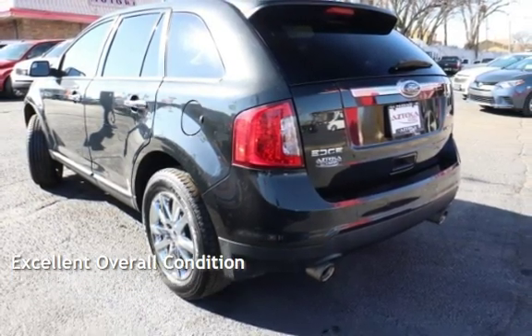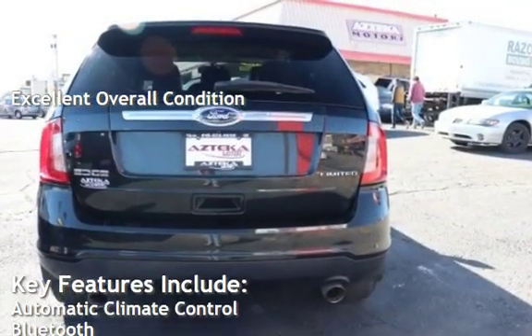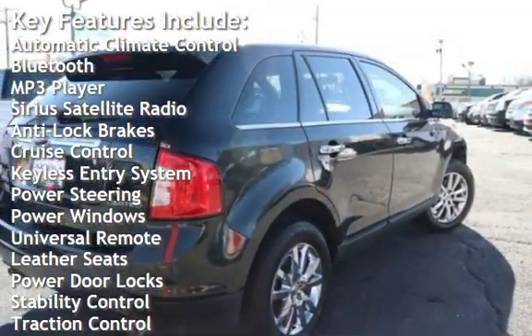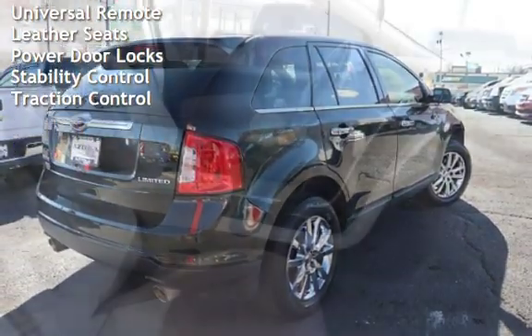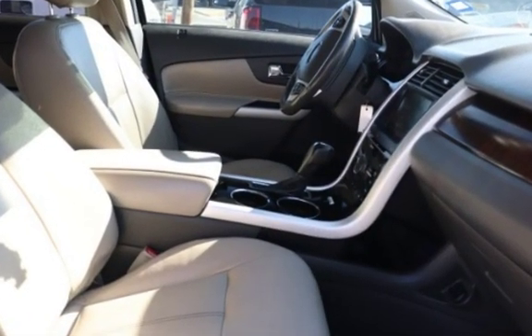This vehicle is in excellent overall condition. Key features include automatic climate control, Bluetooth, MP3 player, Sirius satellite radio, anti-lock brakes, cruise control, keyless entry, power steering, power windows, universal remote, leather seats, power door locks, stability control, and traction control.